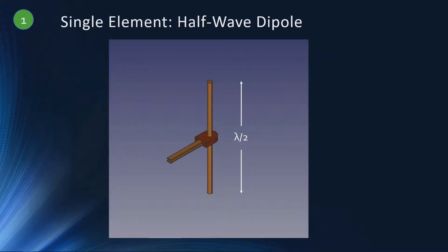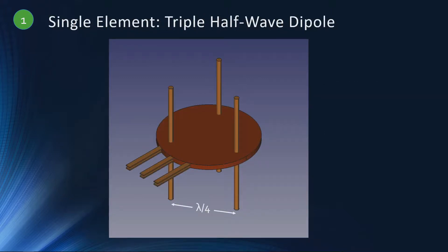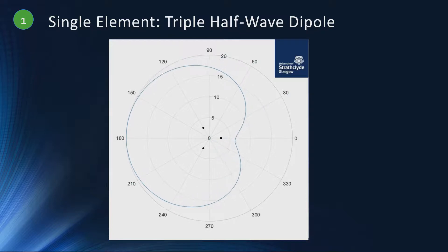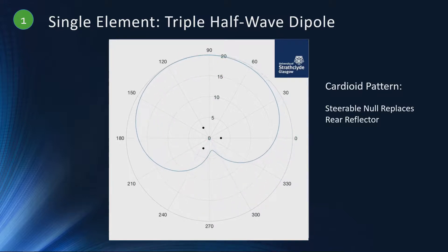Starting at step one — this is a simple half-wave dipole, which is perhaps unusual for phased array design, where everything seems to be patch antennas. It's an omnidirectional field pattern but with no steering capability by itself. However, if you have three dipoles or other similar omnidirectional antennas, you can set up a field pattern which is electronically steerable, and this replaces the rear reflector that you would need in a traditional patch antenna or other elements used in a planar phased array.